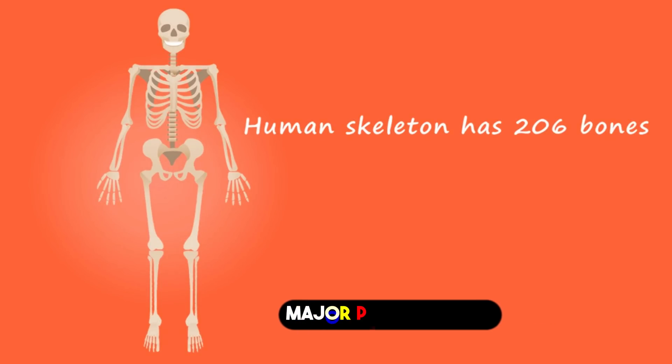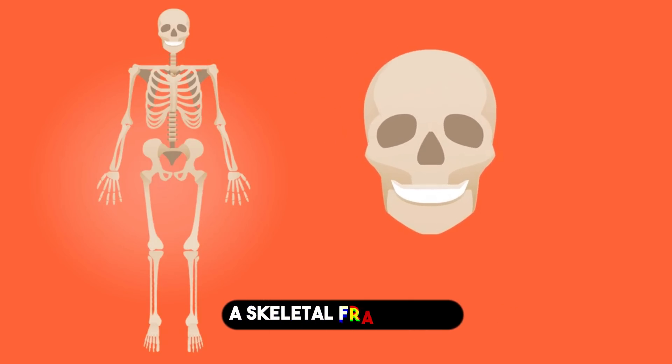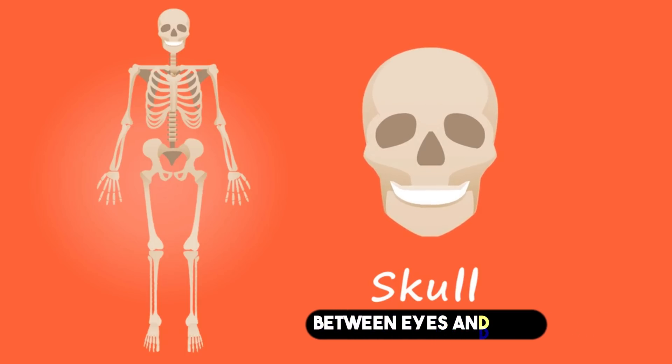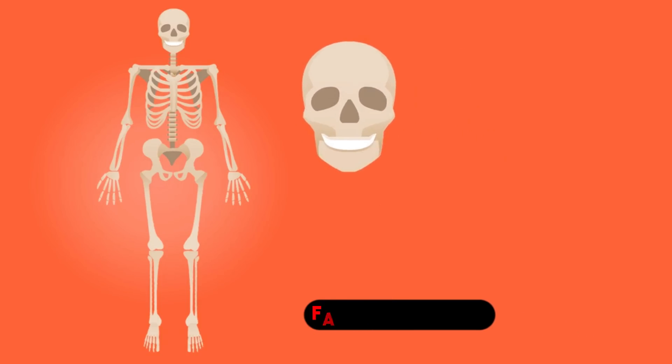Major parts include: 1. The Skull. The skull, a skeletal framework, protects the brain and sense organs, ensuring proper distance between the eyes and ears for stereoscopic vision and sound localization. It also supports facial movements.